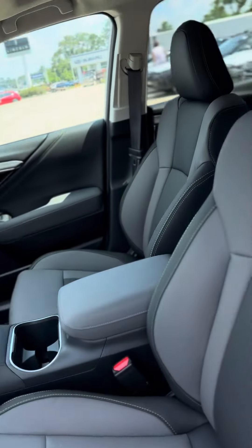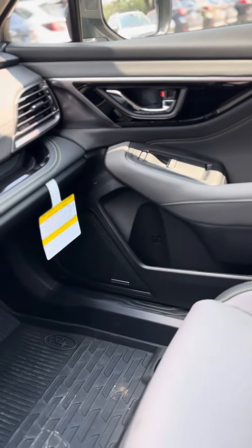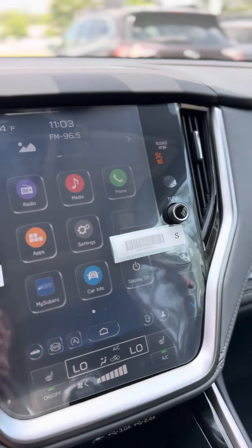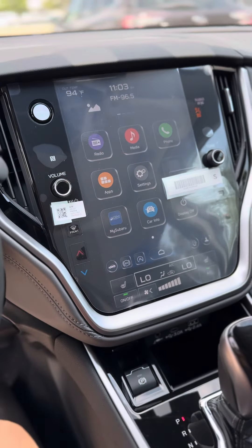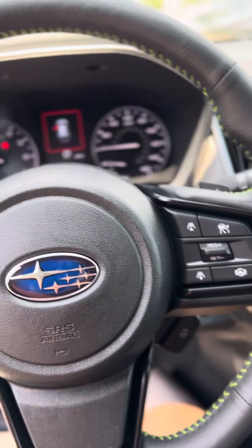Also, with the Onyx, you get the StarTex interior, so it's more durable than leather, and it's water repellent. Upgraded sound system, 11.6-inch touchscreen with wireless Apple CarPlay and Android Auto, heated seats, as well as a heated steering wheel.